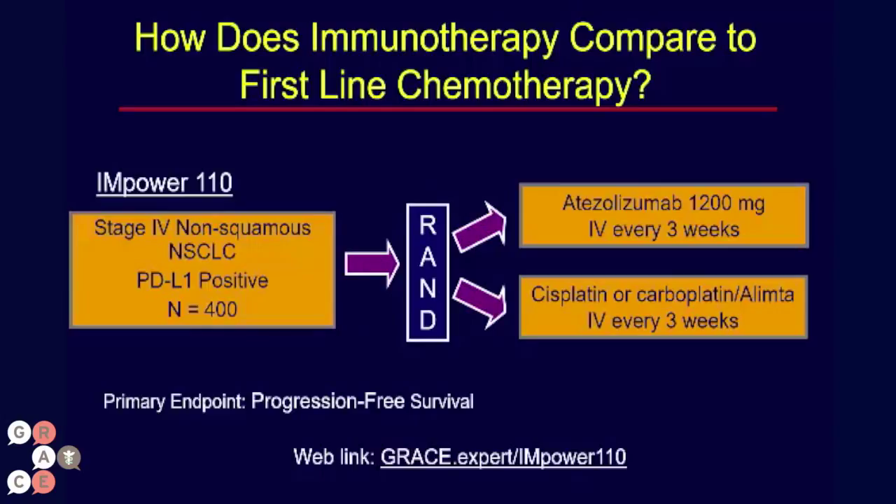This is a trial going on in a few hundred centers around the world and will be accruing 400 patients, directly testing whether this immune checkpoint inhibitor is as effective, more effective, or less effective, as well as how the tolerability compares to standard chemotherapy. The primary endpoint is progression-free survival — the time before patients show that their cancer is growing significantly.